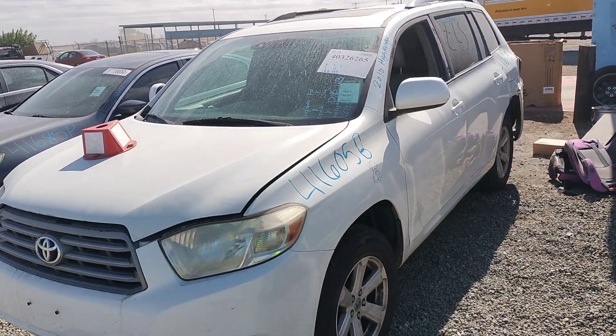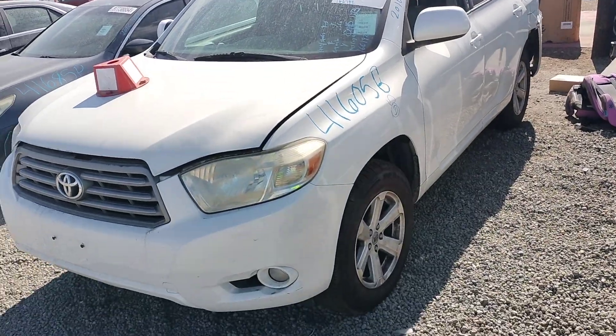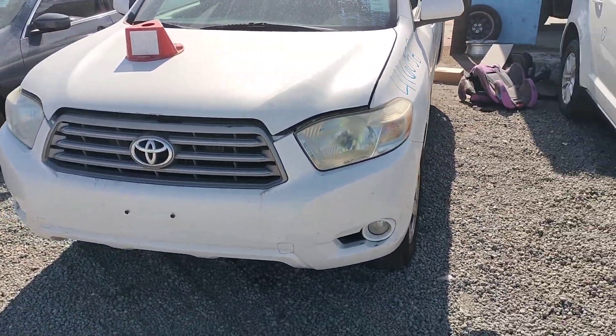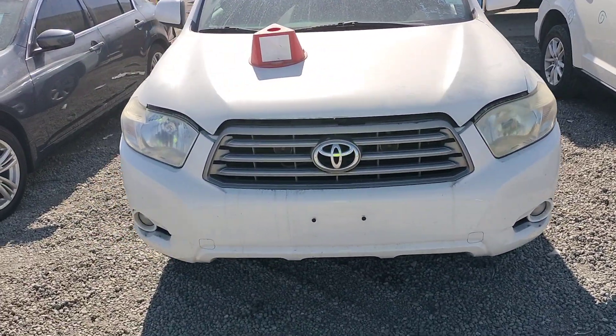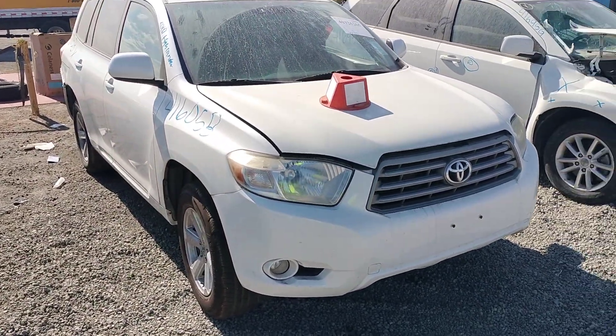Stock number 41605B, it's a 2010 Toyota Highlander. The headlight looks good, front bumper looks good, the grill looks good, that headlight looks good, the hood looks good.